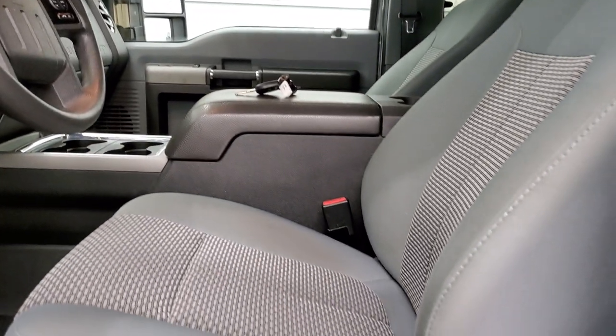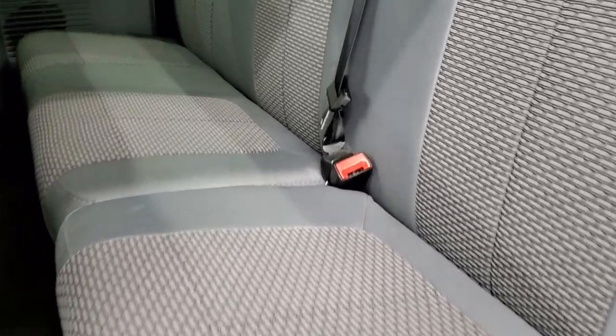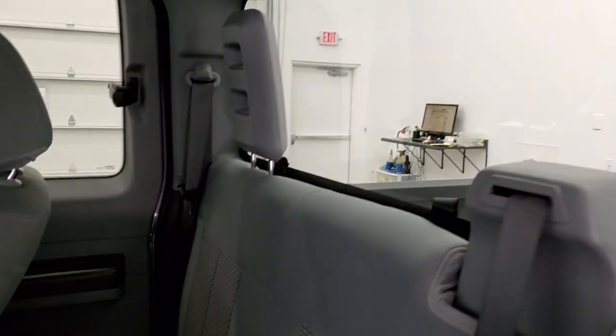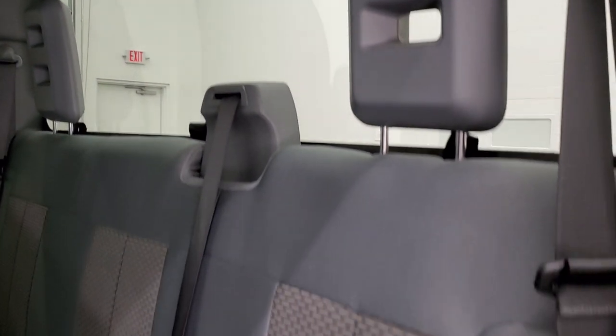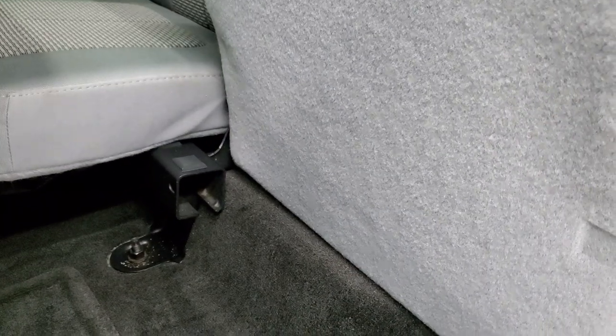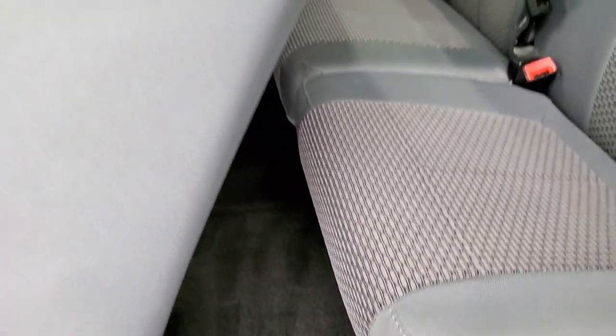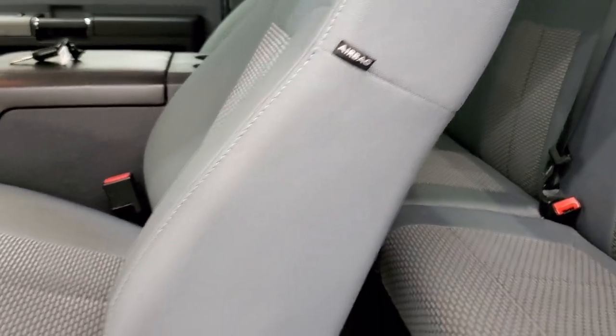Taking a quick look at the back seats — no rips or tears back here, just as clean as the front seats. You get the fixed glass rear window. These seats do fold up for extra storage. The carpeting and floor mat back here are in excellent shape, and this one does have side curtain airbags.